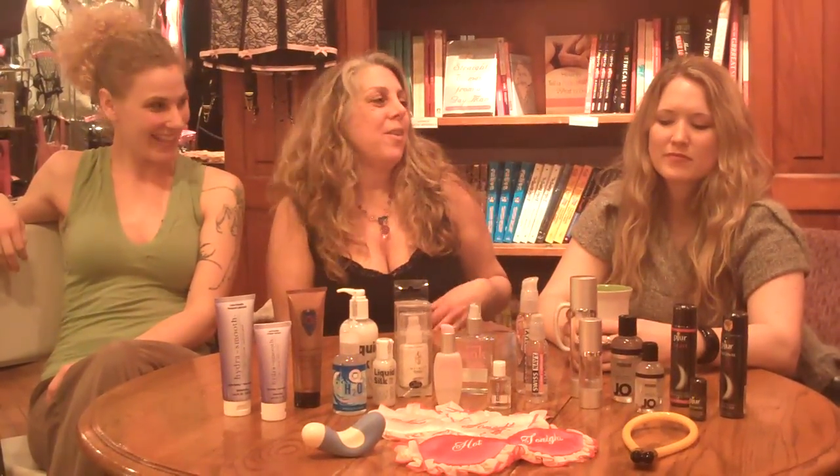Hello, I'm Cheryl and we're at G Boutique, here to talk about lube for Toy Talk Tuesday. This is Dana, this is Anna. Lube is one of our favorite things to sell at G Boutique for very many reasons, and we're going to tell you some of them right now. So, Dana's going to start.